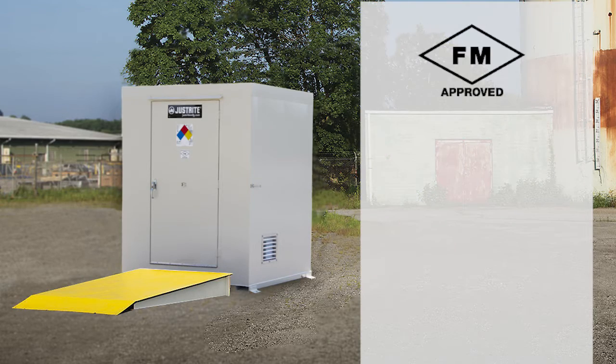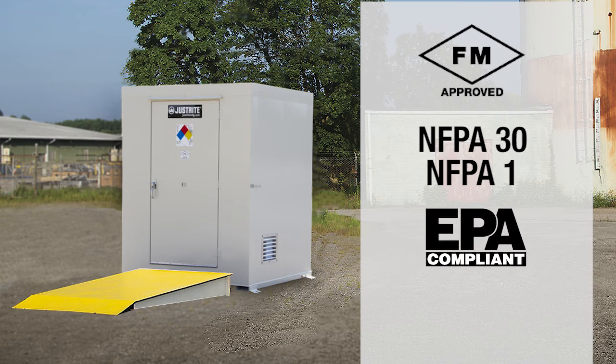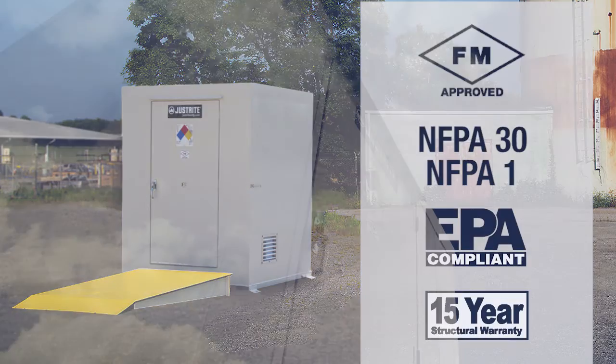FM-approved and designed to meet NFPA 30, NFPA 1, and EPA standards, U.S. Chemical Storage rugged, non-combustible safety lockers are backed by a 15-year structural warranty.